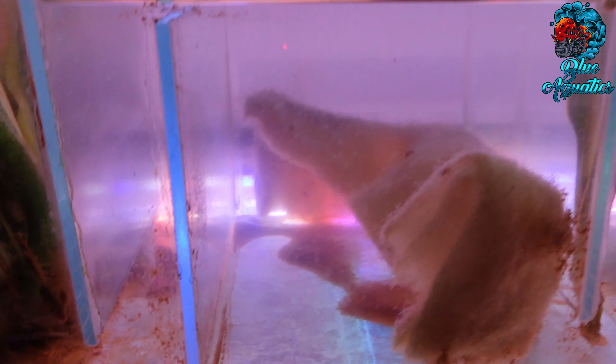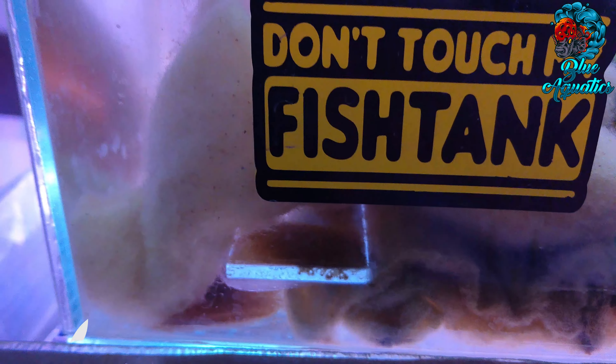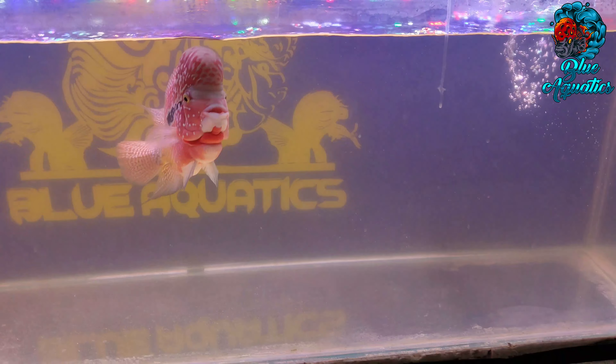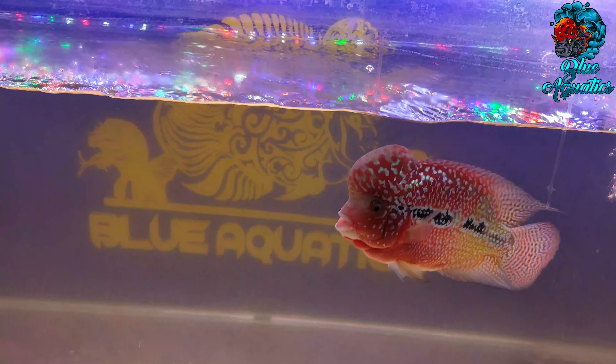Before continuing this video and telling you all the exact answers to this, let us welcome you all to our channel Blue Aquatics, where you all get the best information about flowerhorn fish keeping.